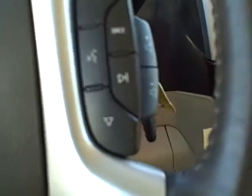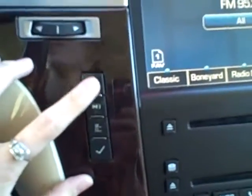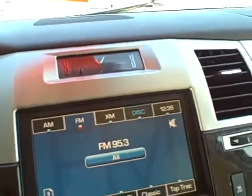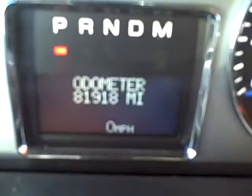In the middle you have your information buttons, your touchscreen radio, as well as a navigation system. You also have your heating and cooling controls in the middle and foot pedal adjustments.